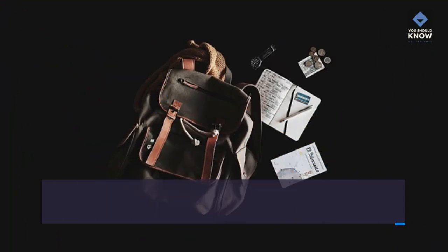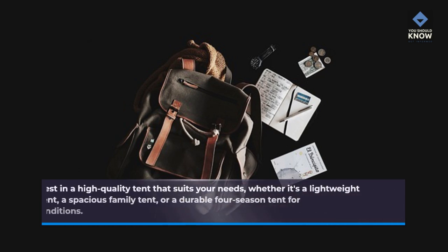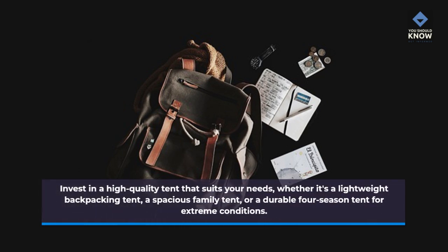Tent. Invest in a high-quality tent that suits your needs, whether it's a lightweight backpacking tent, a spacious family tent, or a durable four-season tent for extreme conditions.